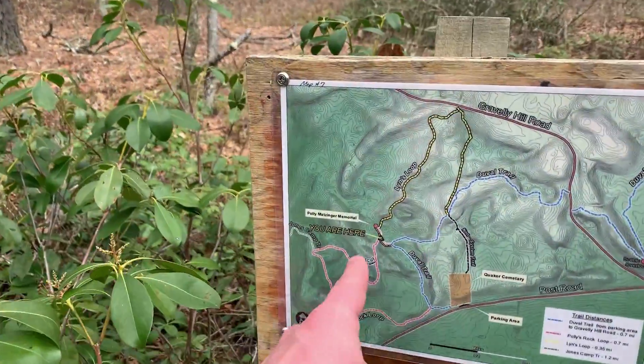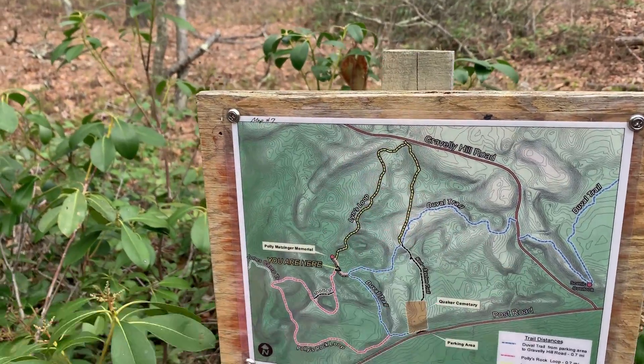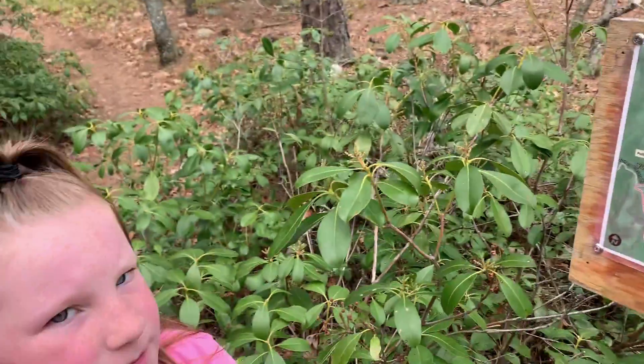We are at the split with yellow here, so now we're going to head up this trail. Do a big loop until we get back to blue. Let's go!